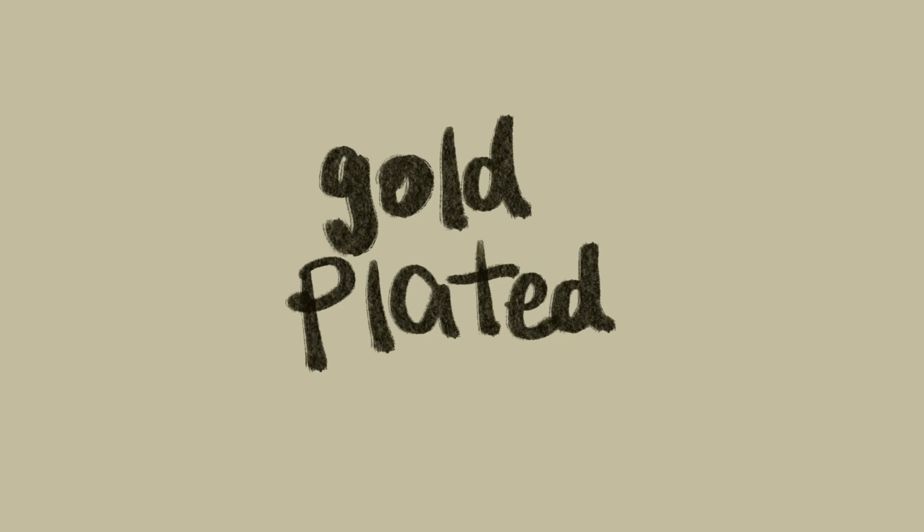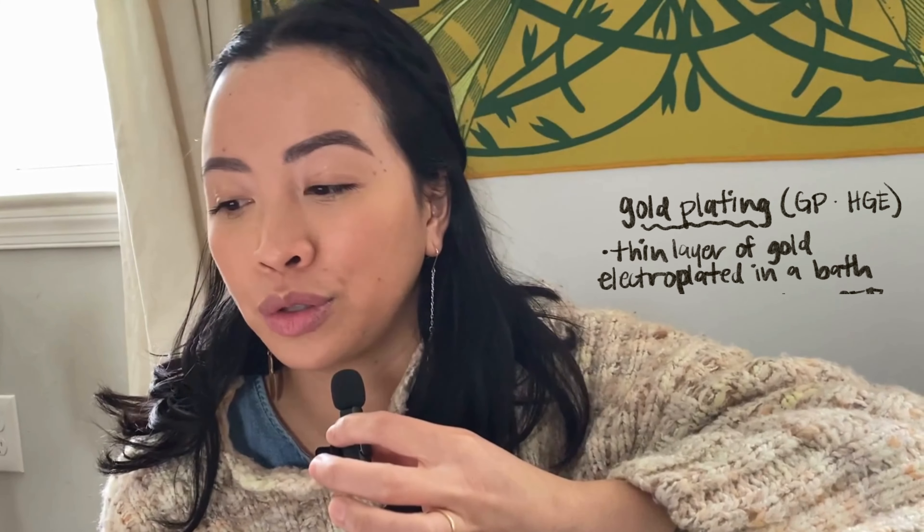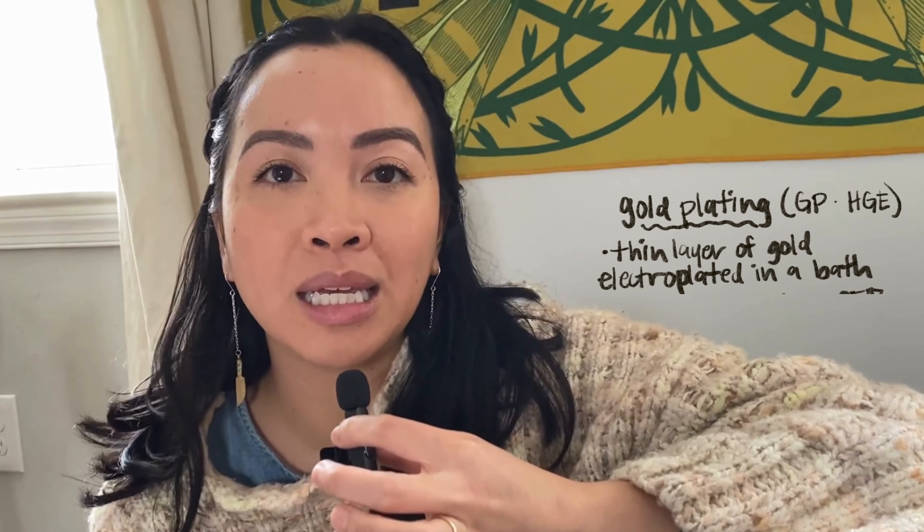Gold filled jewelry, usually denoted on your stamped jewelry as GF, is when a thick layer of gold is actually mechanically bonded to another metal, usually a base metal like copper, bronze, or brass. The thickness of that gold that is mechanically bonded onto it depends on the manufacturer, but it's typically a bit thicker than a gold plated piece.